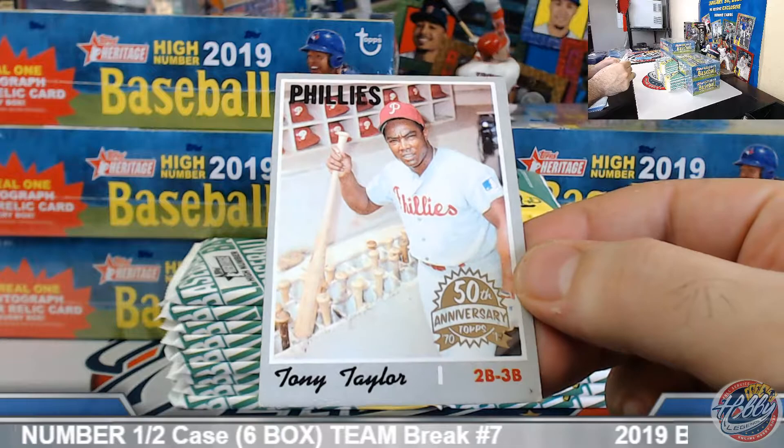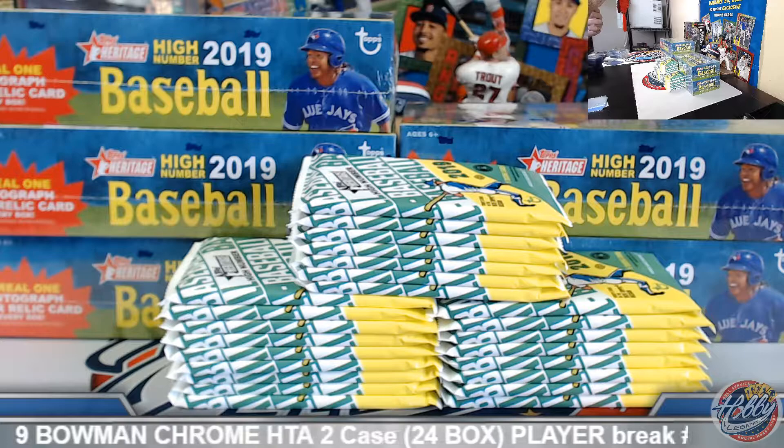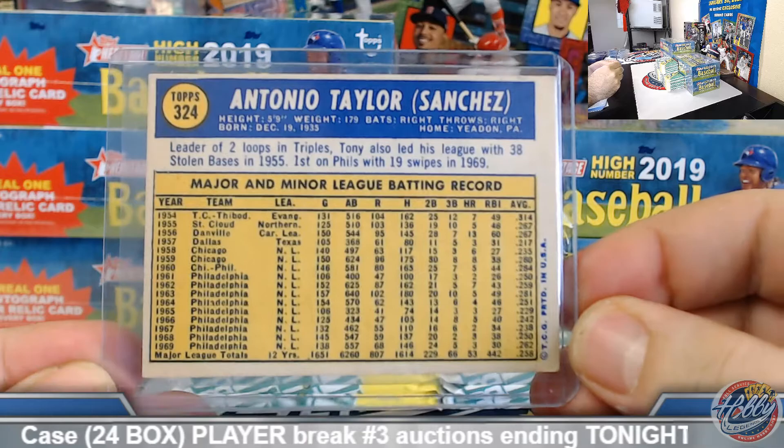Philadelphia Phillies buyback here — Tony Taylor. Congrats Shannon! A little buyback action on this one, leading it off for you.